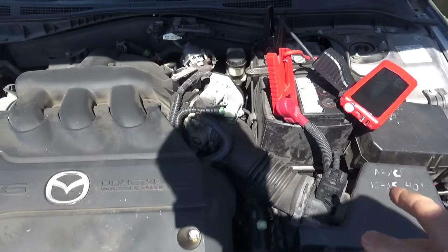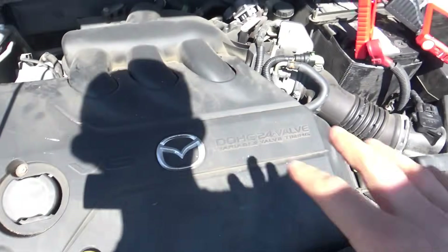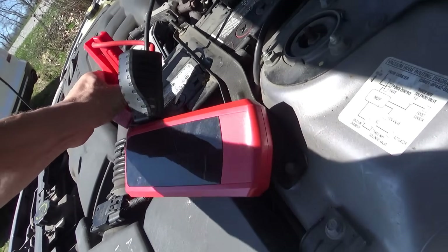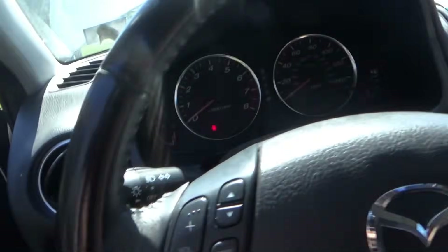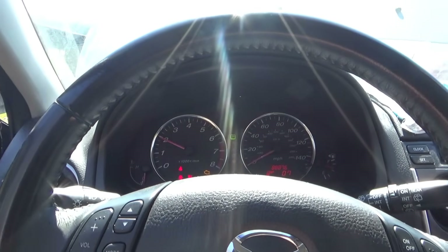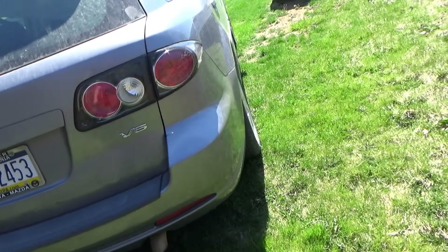I've got my Autel jump pack hooked up. Let's just take a quick peek, make sure it has some engine oil in it. Yeah, it's got some oil in it. Cars that have been sitting for a while, you kind of want to check the basics before firing it up and blowing anything up. And it's got a sweet aftermarket exhaust — that sounds mean!